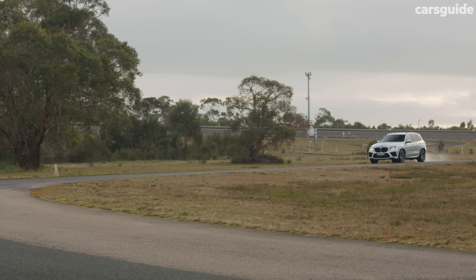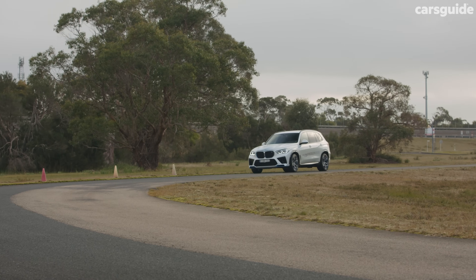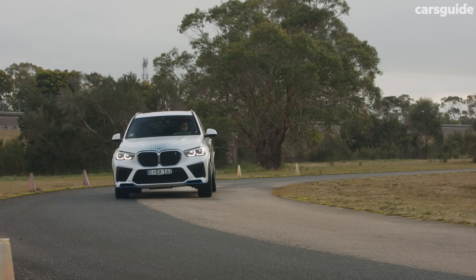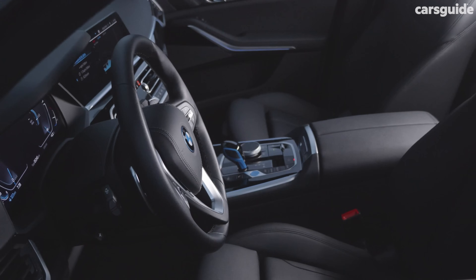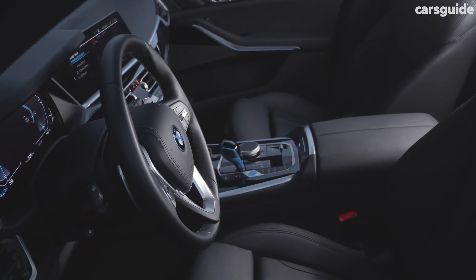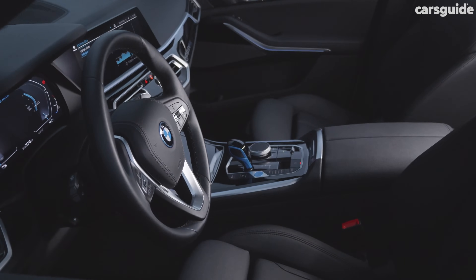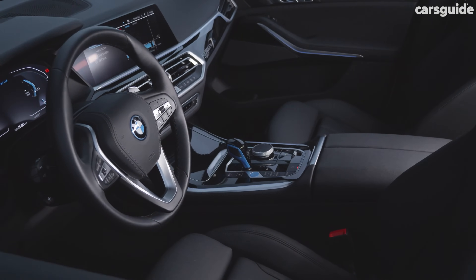Thanks to the shape and size of hydrogen stacks and their cylindrical fuel containers, they can also be placed neatly into existing combustion car platforms. From the outside, this results in a very familiar SUV formula. But it also extends to the inside, where the iX5 hydrogen is virtually unchanged from its combustion companion, aside from adding some software tweaks in a very similar fashion to other BMW models which are available as both combustion and electric cars.